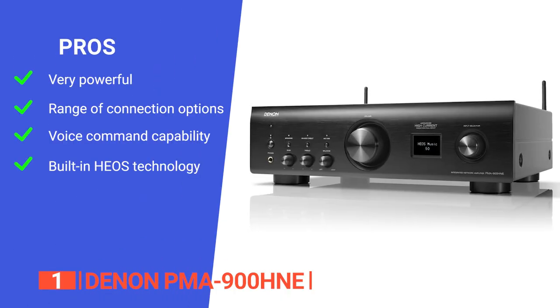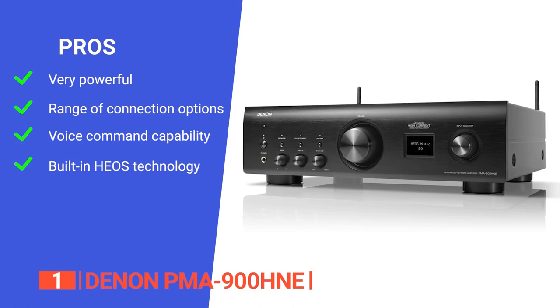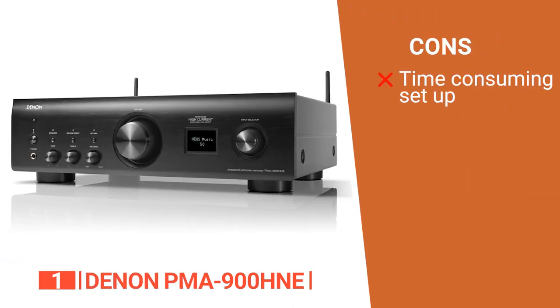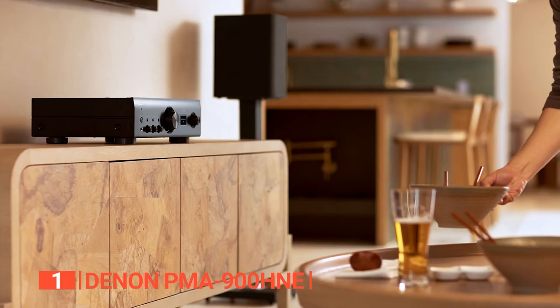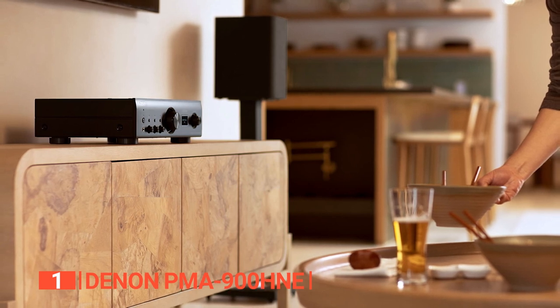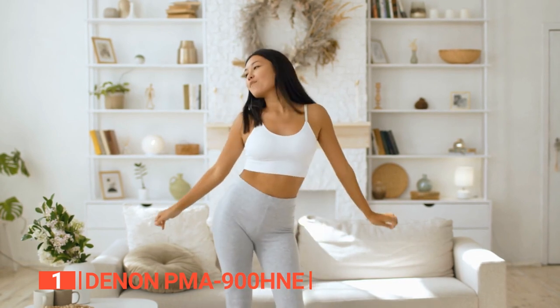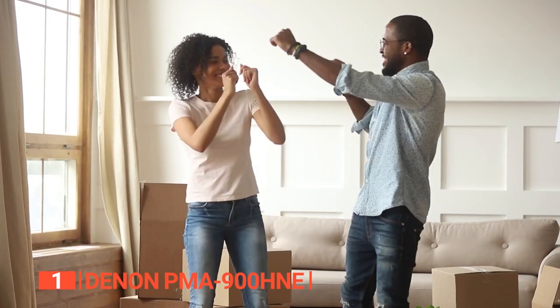Its pros are: it has a high-current circuit that delivers 85 watts of power per channel, it offers a wide array of connection options, it has seamless integration with popular voice assistants, and it has built-in HEOS technology that enables multi-room audio streaming. However, it is a little complex and requires some time to set up and configure. The Denon PMA-900HNE provides everything you could want from a stereo amplifier — a brilliant choice for all audio enthusiasts seeking powerful and reliable performance.